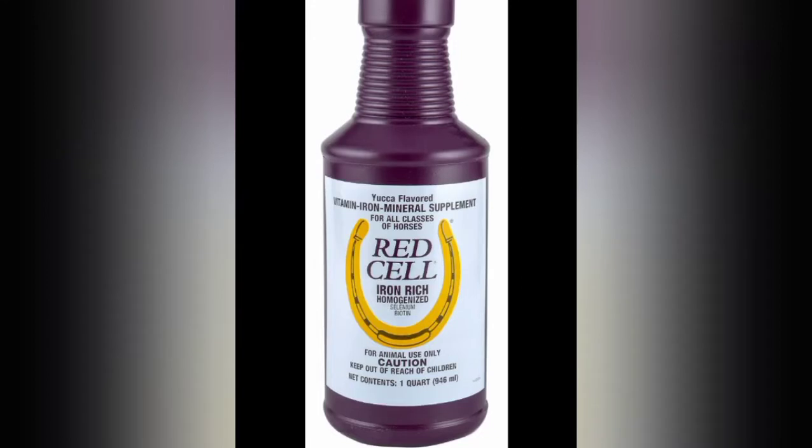I just now gave them a hundred mils or cc's of red cell. This is the picture of the red cell that I used — I don't know how often I need to repeat that, but it basically helps them build up their red blood cell count.